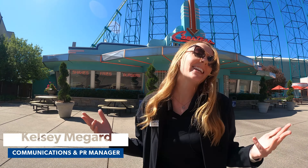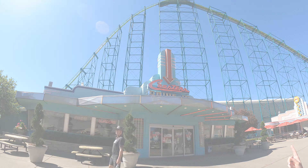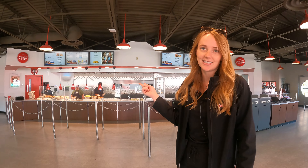Alright guys, at Valleyfair we're always looking to switch up our food scene and we have so many new things that we want to show you this year. We're going to start by looking at our newly renovated Coasters Diner. We are inside Coasters Diner which has been totally renovated. We've switched up the way that you get food and the menu items. So let's go through the line and take a look.